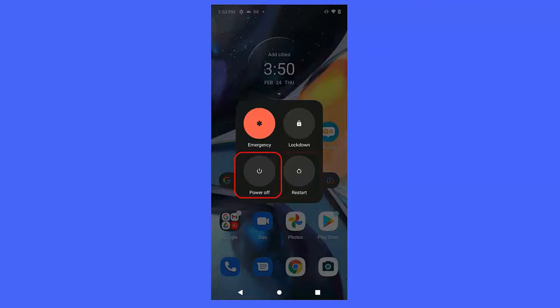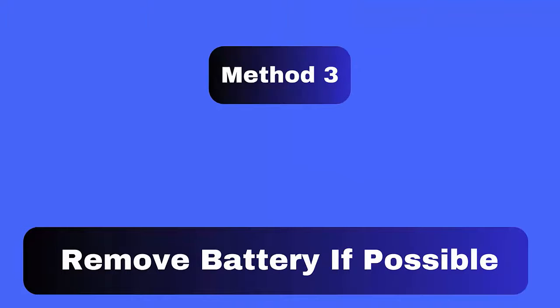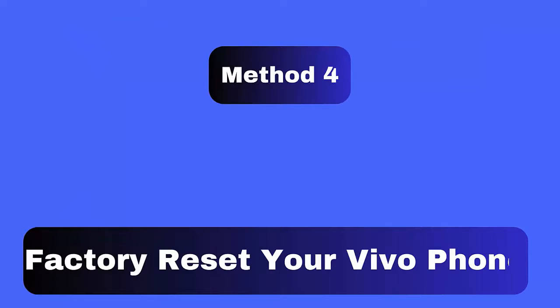Method 3: Remove the battery if possible. This trick can be done only when your device has a removable battery. If it does, remove your phone's battery and reinsert it after some time. Doing this will help you fix your Vivo phone stuck on the logo screen.